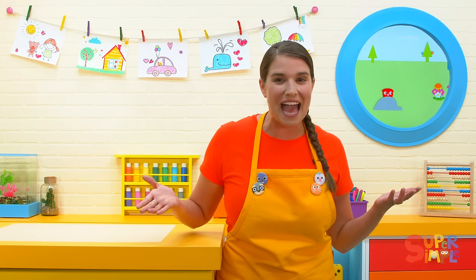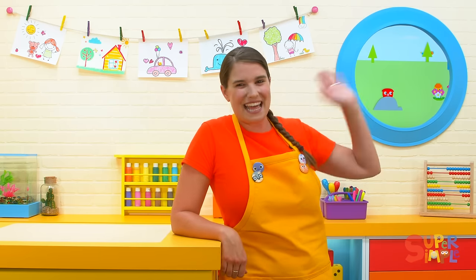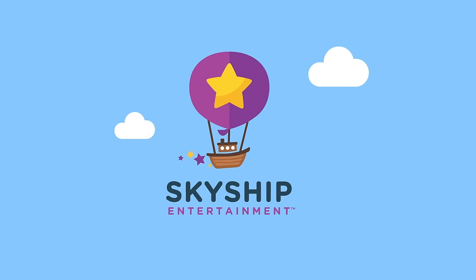It was so much fun playing hide and seek with all of you. I love that game. Be sure to stop by the classroom again soon for more fun. We'll see you then. Oh, you found me — I was trying to hide again. Now, can you find the subscribe button? If you can, give us a click. Woo! Bye-bye.